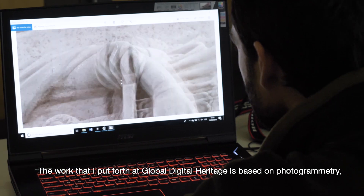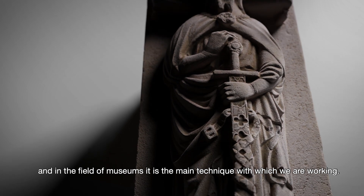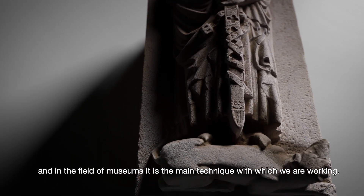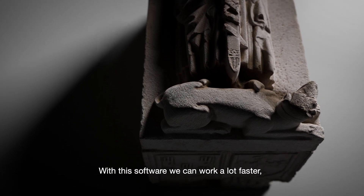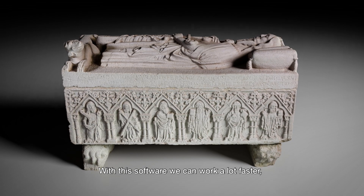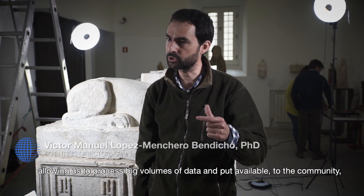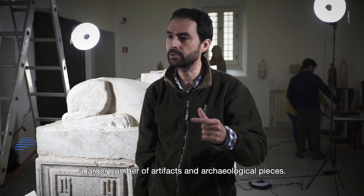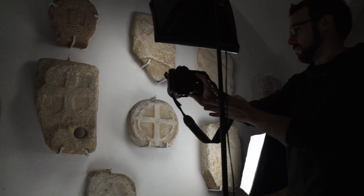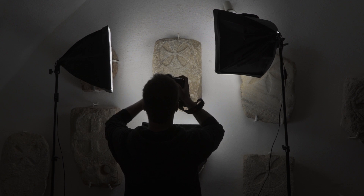The most important work that we develop within Global Digital Heritage is based on photogrammetry. In the field of museums, it is the main technology and technique with which we are working. Since we have incorporated RealityCapture, we can also work much faster, which allows us to process large volumes of data and document a greater number of artifacts and archaeological pieces.